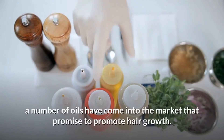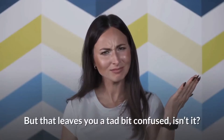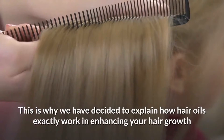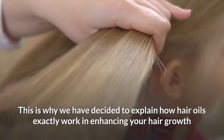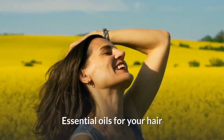A number of oils have come into the market that promise to promote hair growth, but that leaves you quite a bit confused, isn't it? This is why we have decided to explain how hair oils exactly work in enhancing your hair growth, and what kind of ingredients you should look for. Essential oils for your hair.